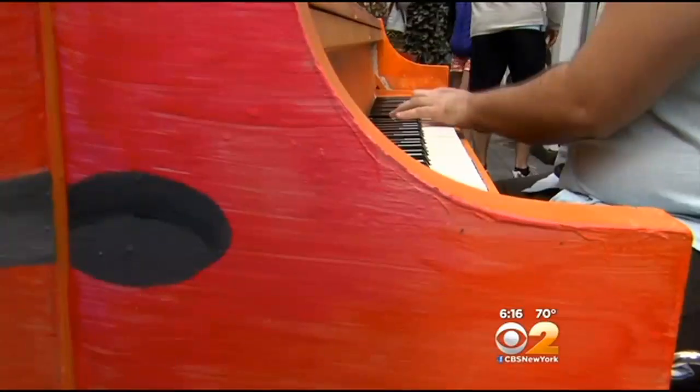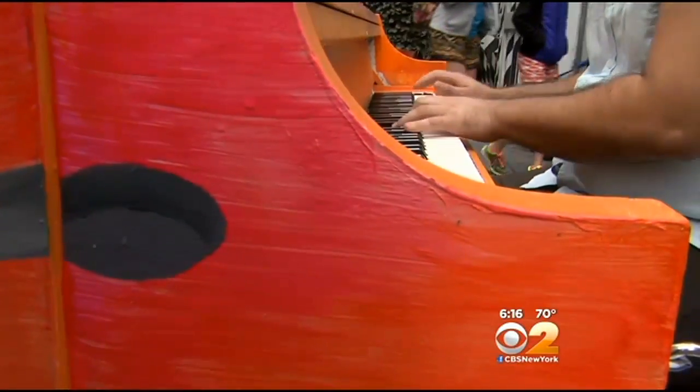The Sing for Hope pianos are the perfect lullaby for the city that never sleeps — or it just might be a musical awakening.